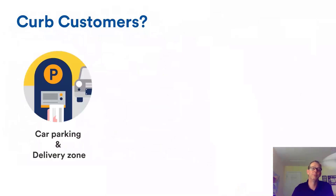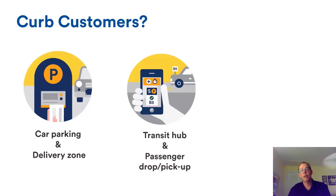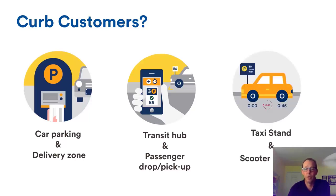The customers for the curb include traditional car parking, delivery zones, and newer pickup and drop-off zones for urban e-commerce. Transit hubs, passenger pickup zones, Uber and Lyft — drivers who just park anywhere they can — taxi stands, and scooters all compete for curb space. Scooters need proper storage and docking stations to recharge. Bikes too take up real estate on the curb, all representing different users requiring curb access.